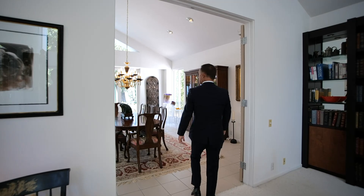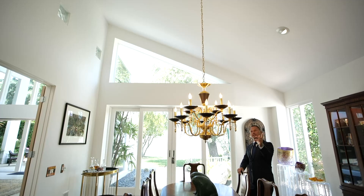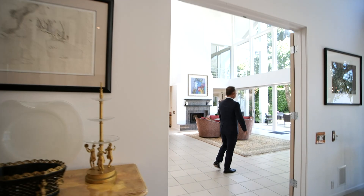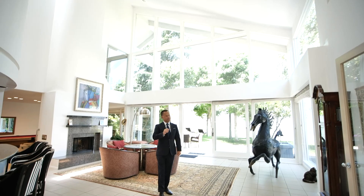We have a really good size dining room. Once again, throughout the whole house, you've got the high ceilings and great use of windows. And then come in here — this dramatic great room. Pretty, pretty, pretty phenomenal.